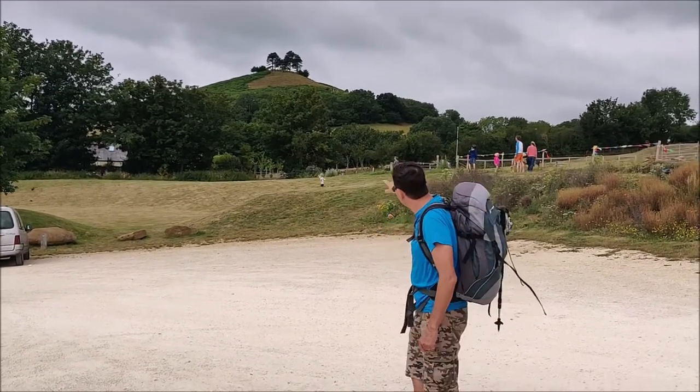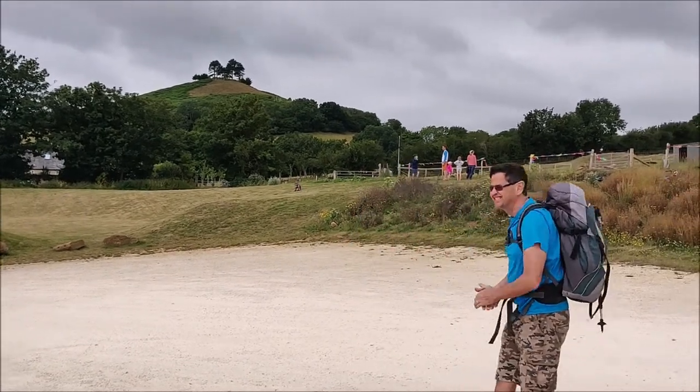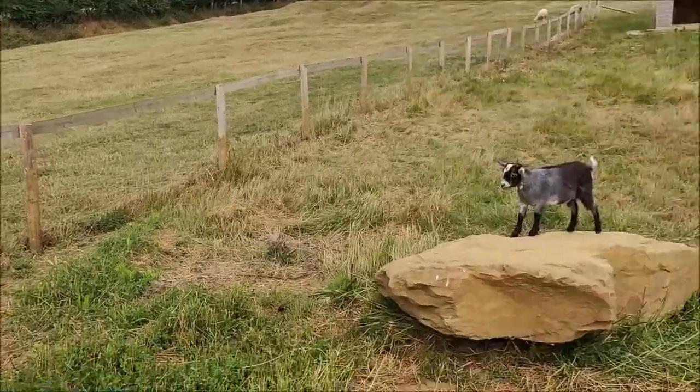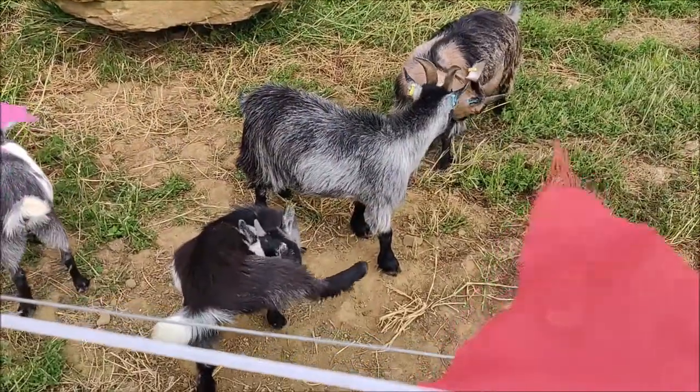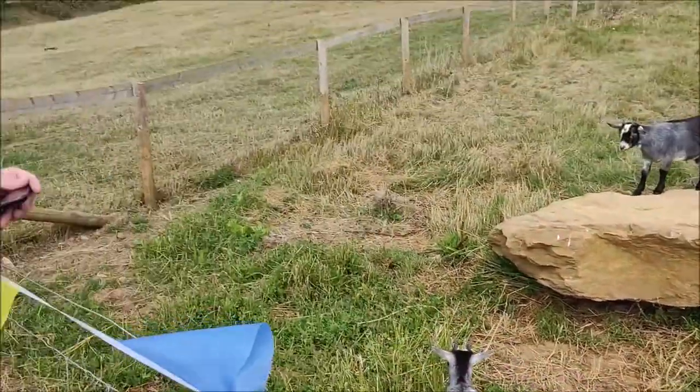We're just heading off now up to Cromer Hill, first landmark on our trip, heading off to the Visitors Centre. We're walking up to Coleman's Mustard Hill - Coleman's Hill - over there somewhere. There's a bit of an interesting history about this; I'll tell you when we get to the top. It's not that interesting, but it's something to look forward to when we get up there.